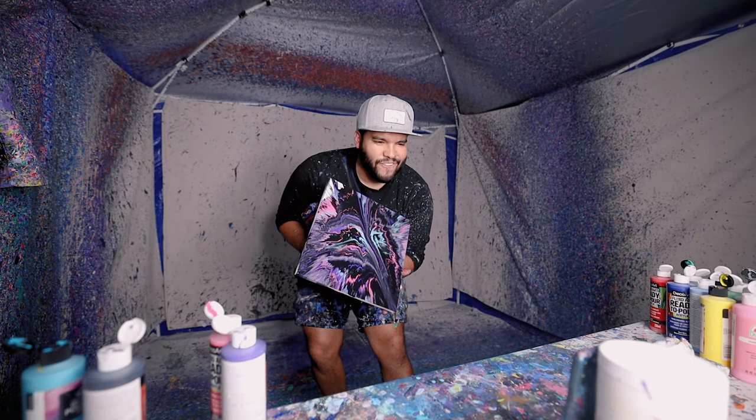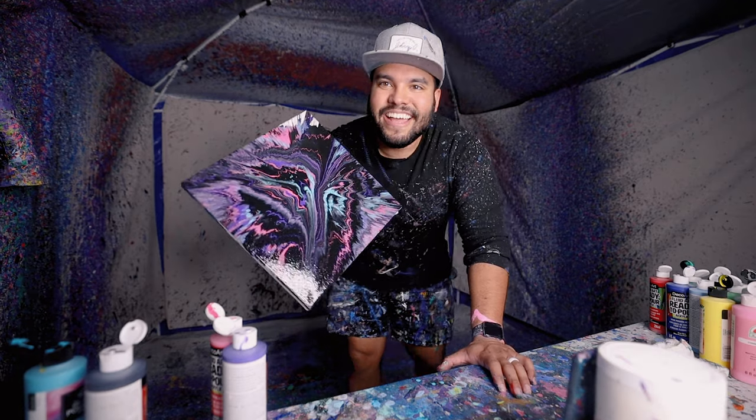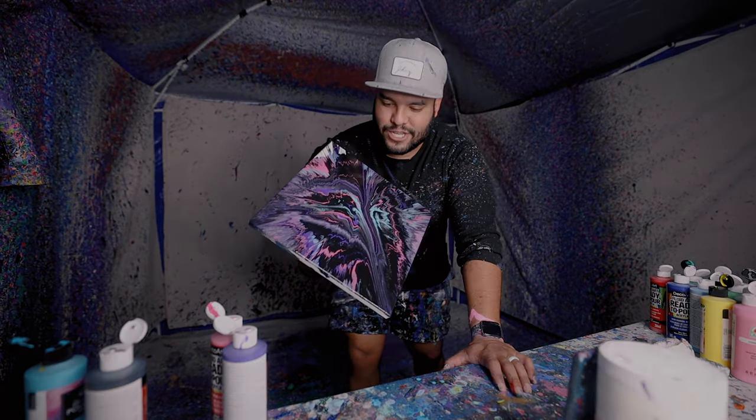Yes sir. Oh, that's so good, bro. Look at that — that looks so... I want to make another one of these. So epic.